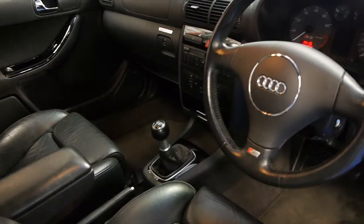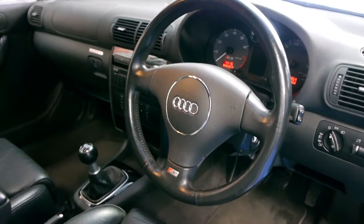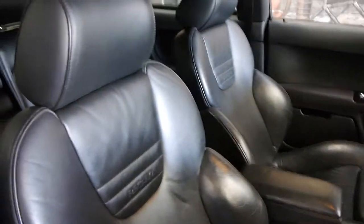It's got a six-speed manual transmission, it's got the S3 steering wheel, brakes, wheels, seats — it's got Recaro leather seats. The hood lining is in very very good condition.